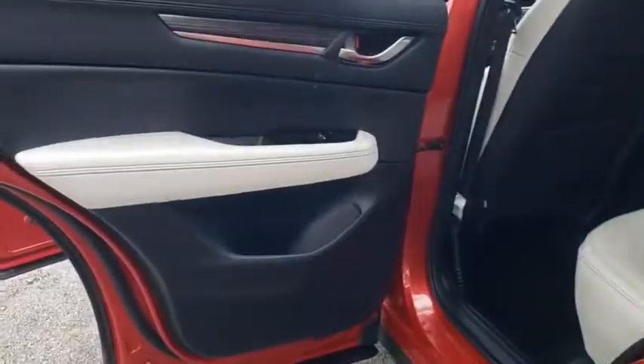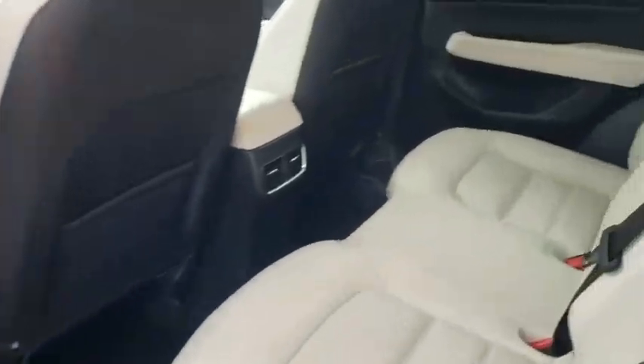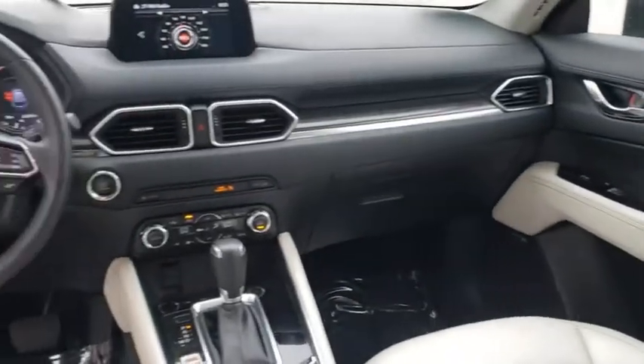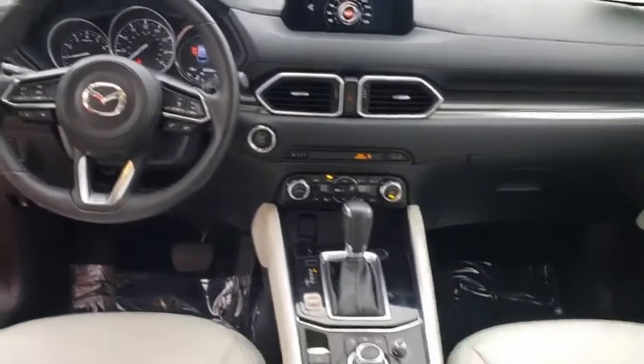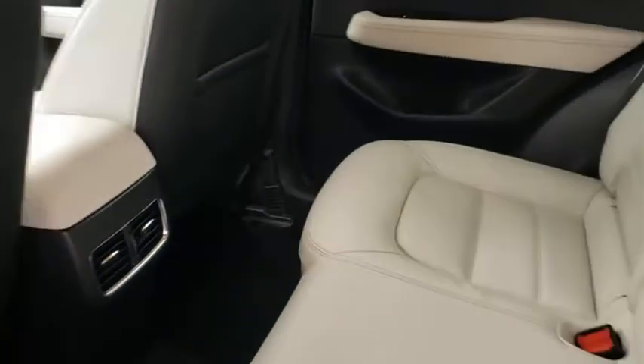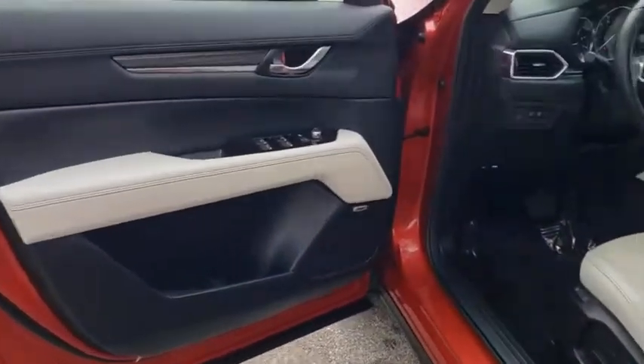This vehicle has less than 25,000 miles. Here are some of this vehicle's great options: backup camera, keyless entry, power passenger seat, steering wheel audio controls, power liftgate, traction control, stability control, navigation system, anti-lock braking system, lane departure warning, and leather-wrapped steering wheel.